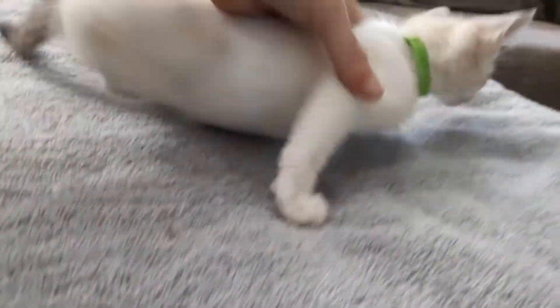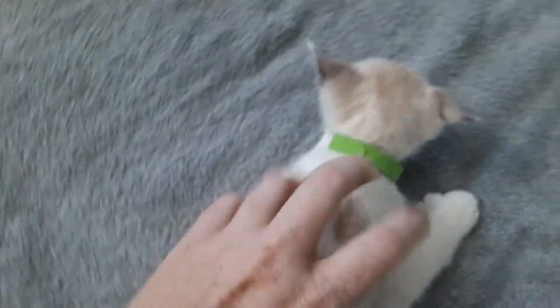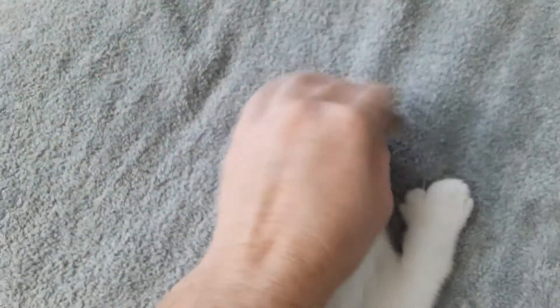He will do best in a home with another cat. He cannot go with one of his own litter because they are so shy and timid — they're just not going to be happy. They need another dominant, confident kitty in the home. No small children because they're too small, too young.